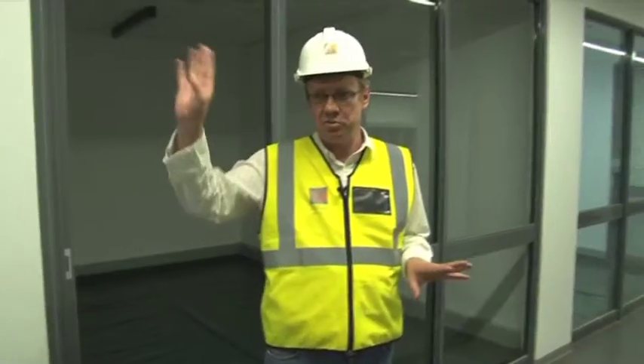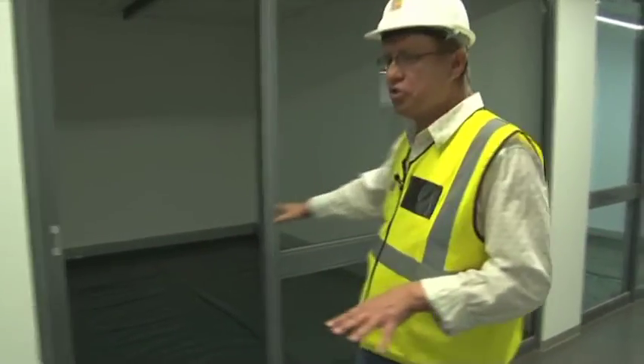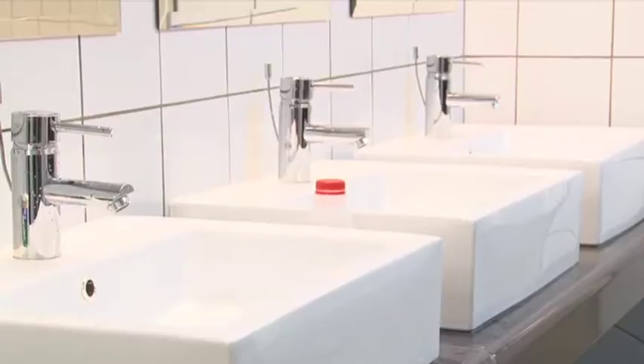The existing change rooms from the old stadium were kept and spruced up a little, but two new change rooms were also built. We've got a store room, a massage room. Directly behind us we have change rooms, showers, toilet cubicles, vanities, and plugs for hair dryers — for the Italians.